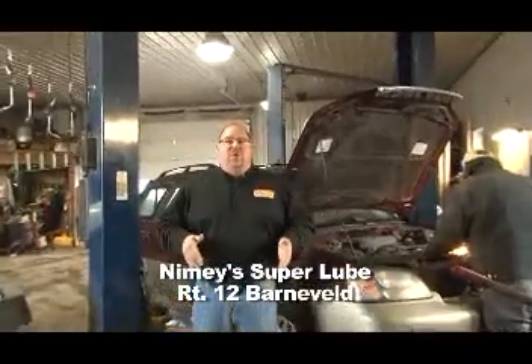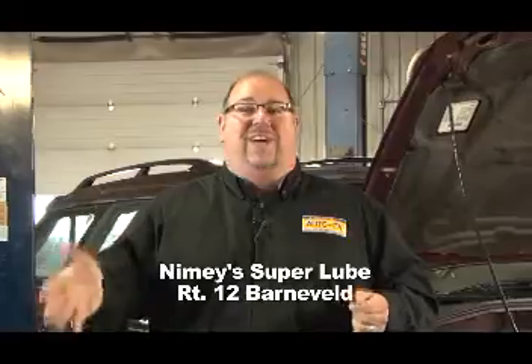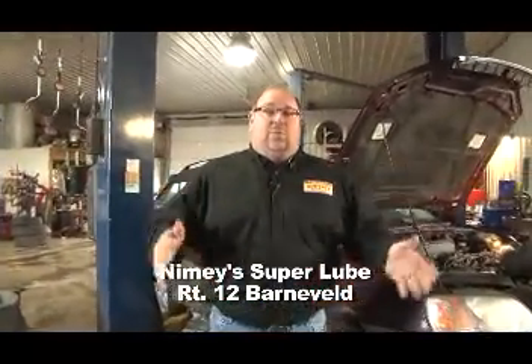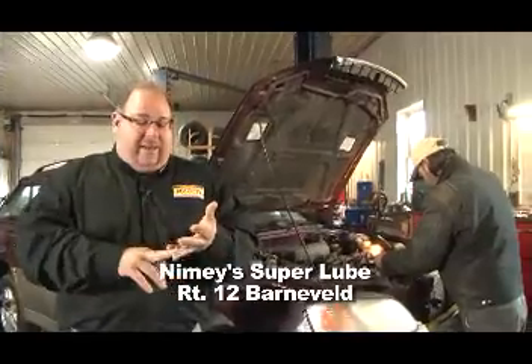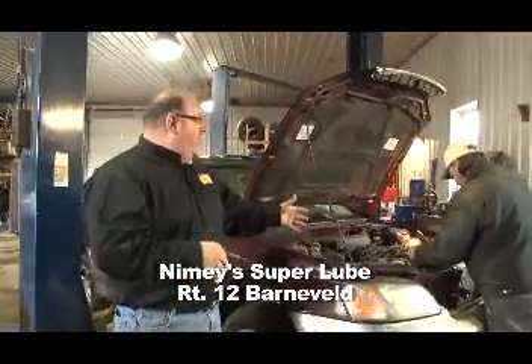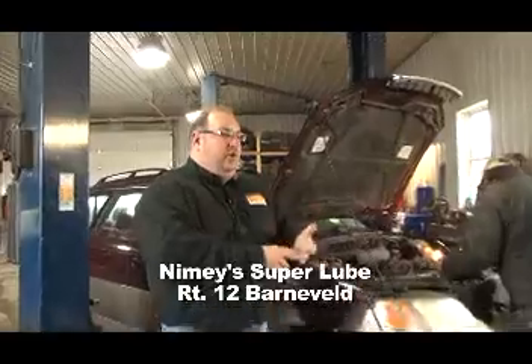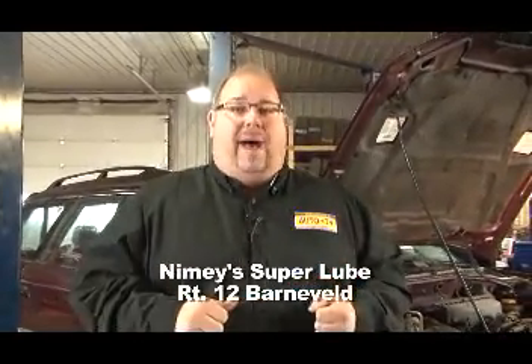We're at Route 12 in Barneville, beautiful historic downtown Barneville, where we find Nymie Super Lube. Mark Nymie, the owner here, has a full-service garage. They do all foreign and domestic — everything from belt changes, hoses, oil changes, transmission work. You name it, they're the ones for you. Plus, they have 24-hour towing and great prices on tires. But that's not all — they have an excellent body department.